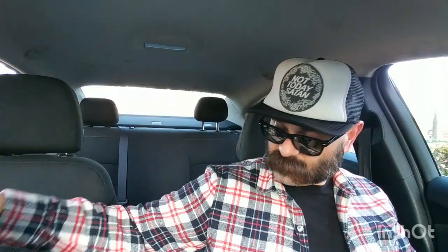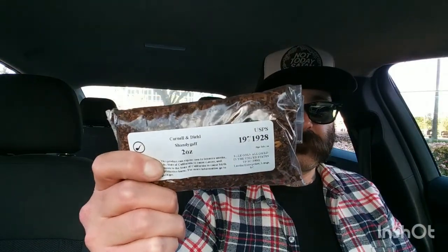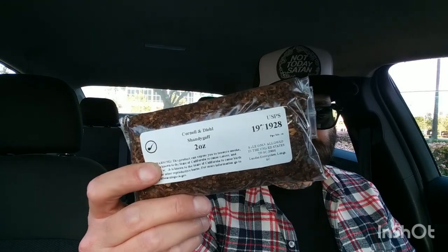I need to sharpen this blade — you shouldn't have to put too much pressure to cut something. Accidents happen! So first up, I picked up some Shandy Gaff — I don't know if you guys have ever had this stuff. It's Burley, and I think it has some Oriental in it. I forgot — it's been a couple of years since I've had this. Picked it up because summer's coming. Oh, and I also got some Timber Tobacco.